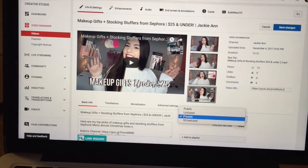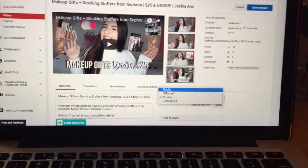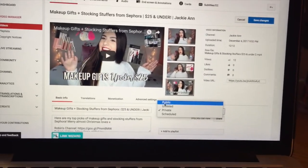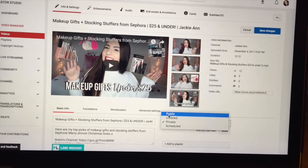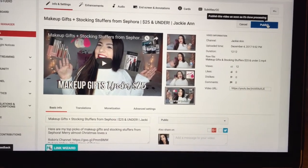Now I think I'm going to be putting up my video. It is around 3:15 and I usually upload between 3:30 and 4, so I'm going to get my video ready to go live for you guys. Hopefully you guys will like it — if you do, definitely let me know down below if you want to see more gift guides. So I'm about to publish my video right now and also post on my Instagram story so you guys know to go check it out. It is a makeup gift and stocking stuffers from Sephora for $25 and under.